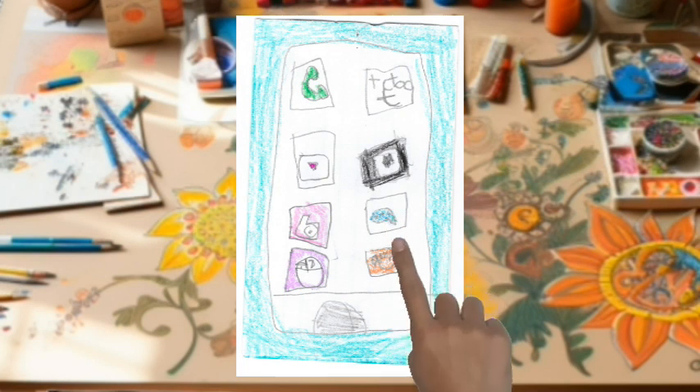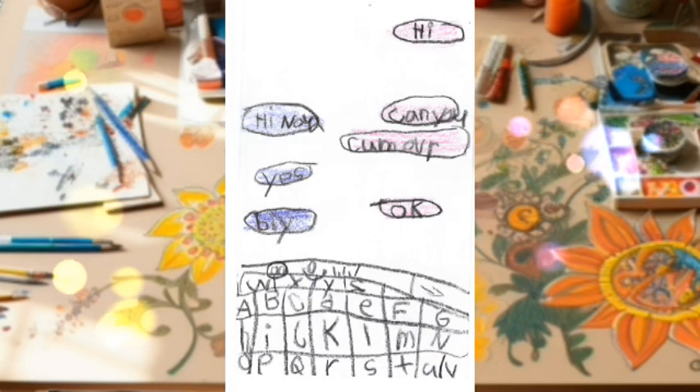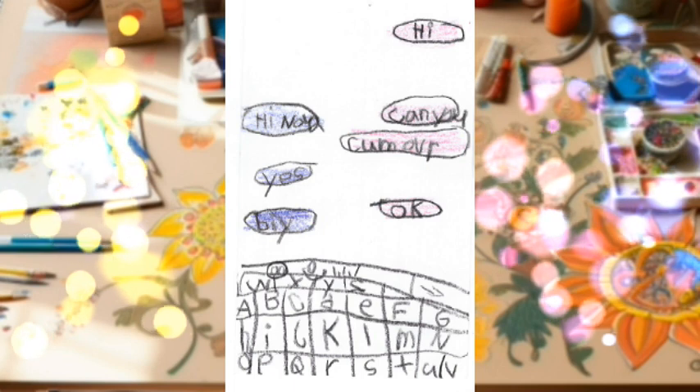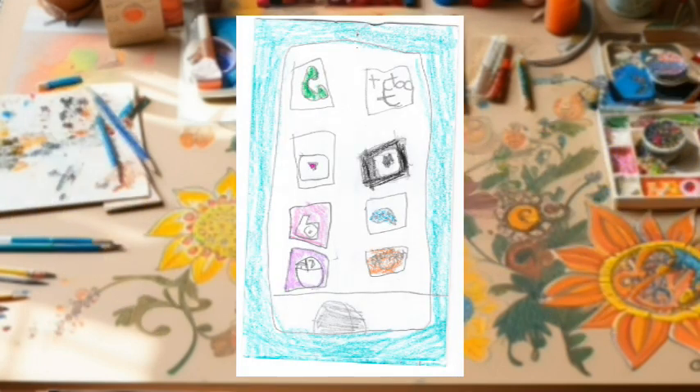Let's send a text to a friend that we miss — see what they are up to. Hi. Hi, Nova. Can you come over? Yes. Okay. Bye. Well, that was a quick message. I bet they are looking forward to seeing each other again.